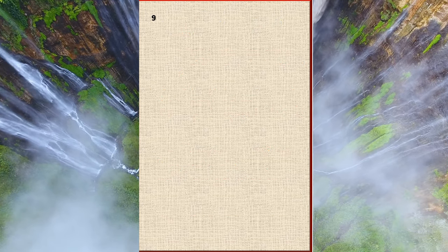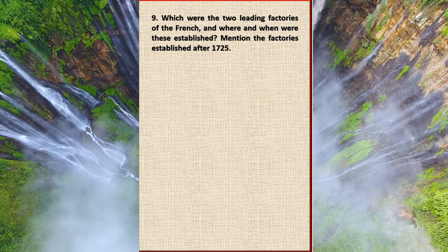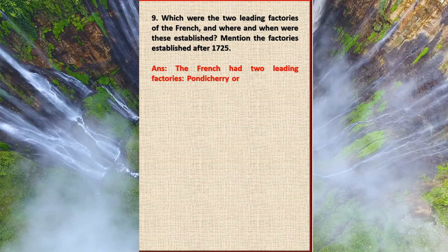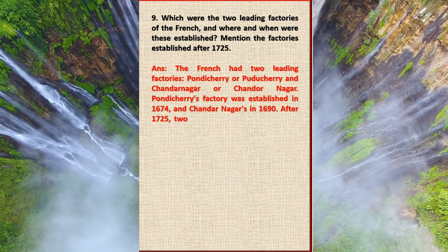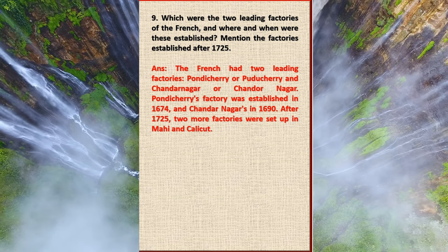Question 9: Which were the two leading factories of the French, and where and when were these established? Mention the factories established after 1725. Answer: The French had two leading factories — Pondicherry (Puducherry) and Chandannagar. Pondicherry's factory was established in 1674 and Chandannagar's in 1690. After 1725, two more factories were set up in Mahe and Calicut.